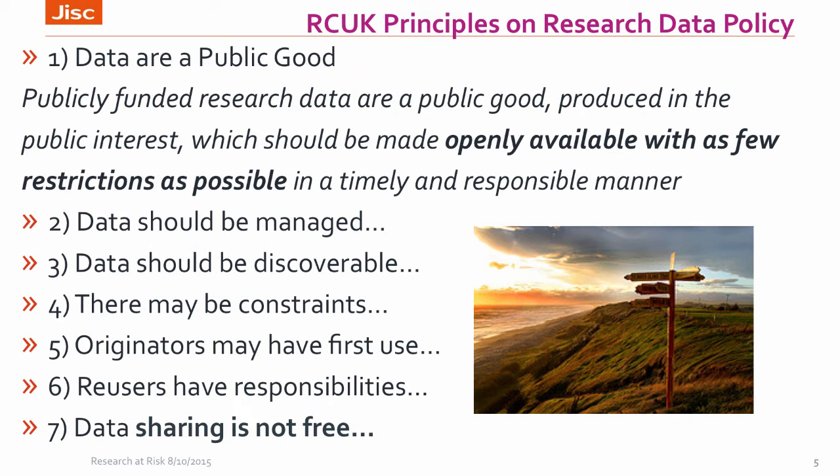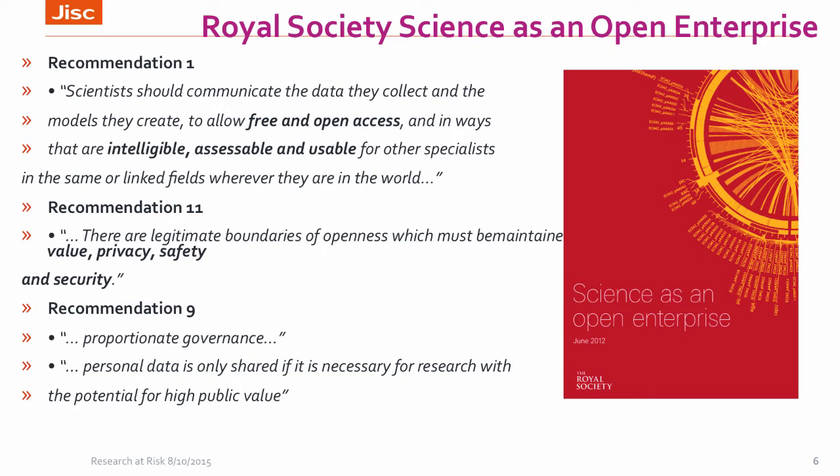The RCUK principles include the belief that research data are a public good and should be openly available with as few restrictions as possible, making sure that data is discoverable while also respecting privacy and sensitive data and commercial collaboration, and the right of first use to the originator of that data. I've highlighted 'sharing is not free' because, as was raised at the round table this morning, funding and costing for research data management is a significant issue. The funders expressed support for RDM in the grant application process, but that's not the whole story, and there is quite a big issue in terms of sustaining research data management.